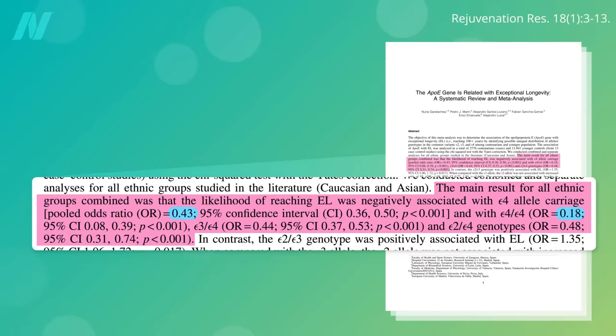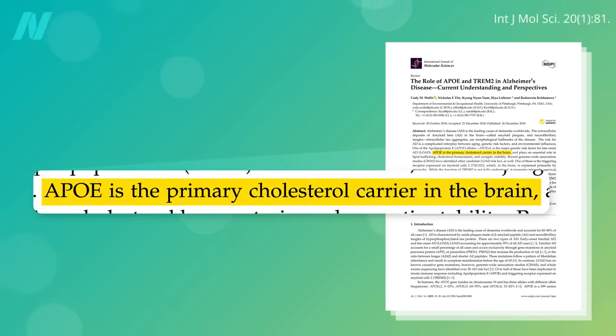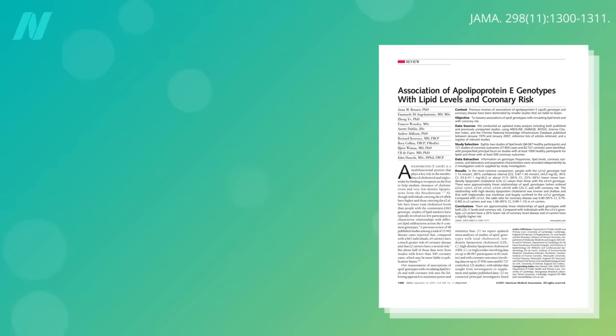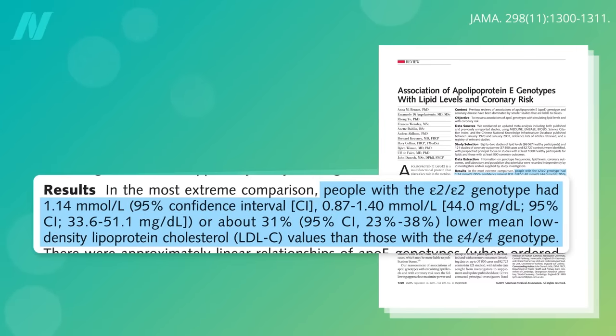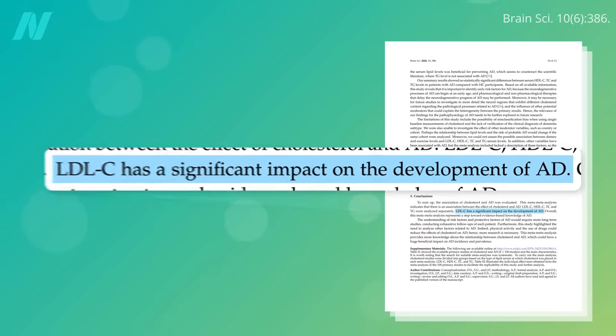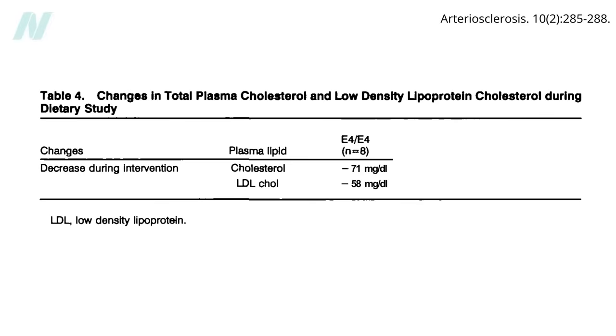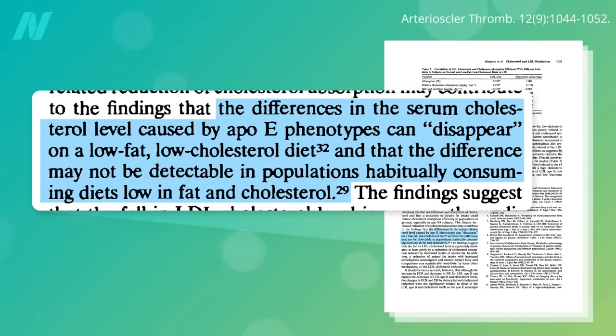What does this protein do to have such a powerful impact on our health and longevity? ApoE is the primary cholesterol carrier in the brain. It plays a major role in packaging and transporting LDL cholesterol throughout the body. The LDL cholesterol level in those with ApoE4 genes averages more than 40 points higher than those with ApoE2 genes, gunking up the arteries that feed both the heart and the brain. LDL cholesterol is a risk factor not just for heart disease, but Alzheimer's disease as well. Switch people to a diet lower in animal fat and cholesterol, though, and those LDL differences can nearly disappear — a 60-point drop in LDL. So diet can trump genetics.